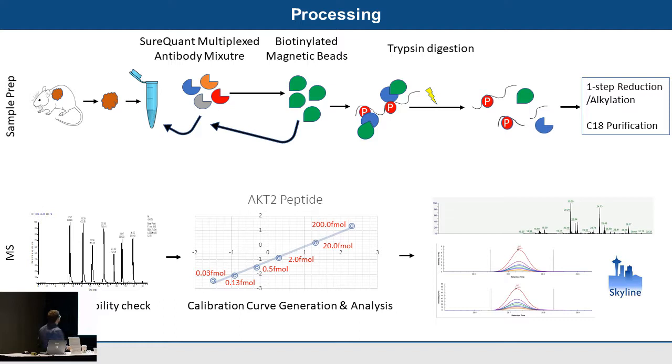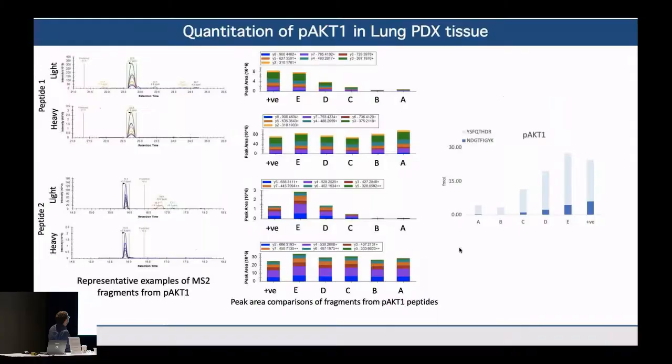Using 44-minute gradients on Evosep, we take the light peptides and generate a calibration curve. As a representative example for AKT2 — which is representative of all peptides in the pathway — we're able to achieve a linear range from 0.03 attomoles up to 200 attomoles. This provides a representative example of what the complete mixture looks like for analysis by Skyline.